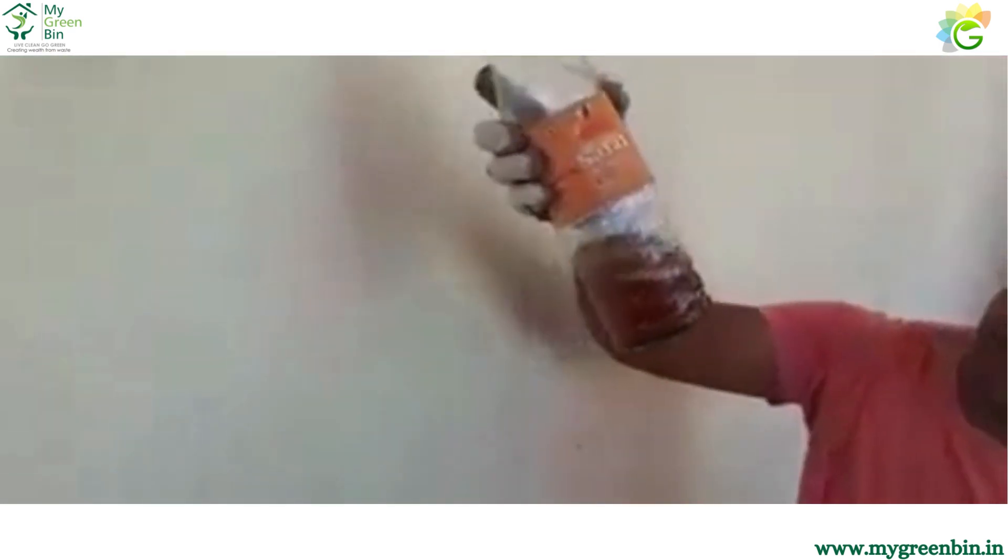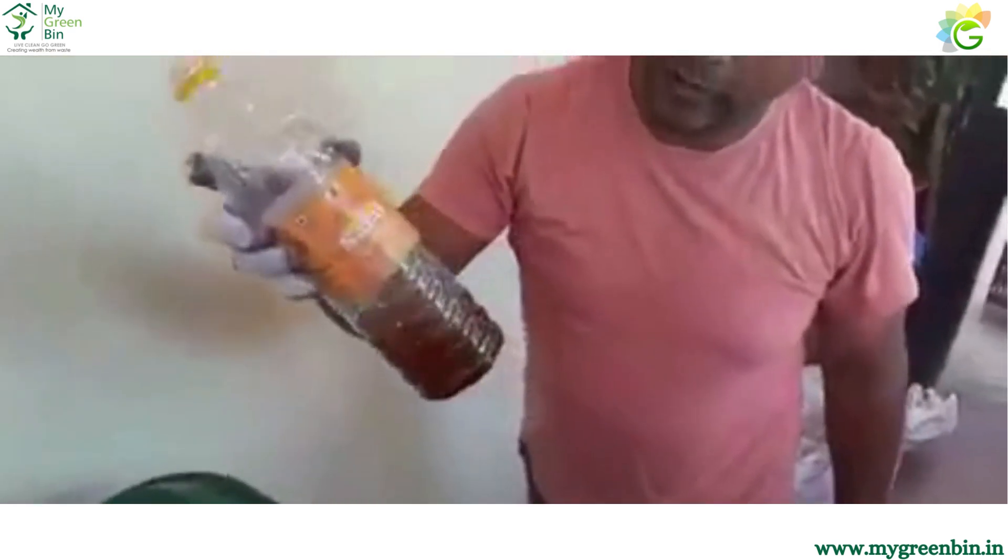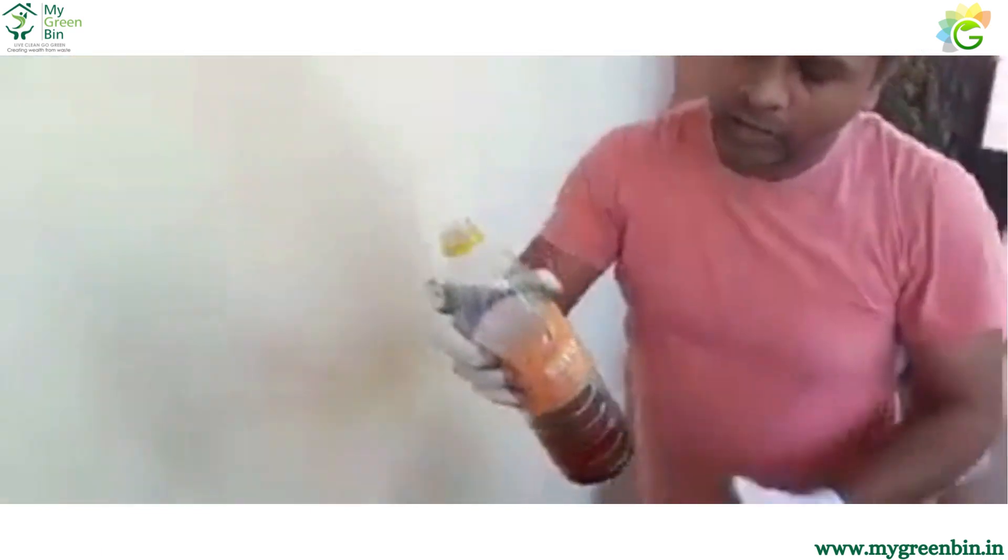It is dark and it is not a stinky smell. It is not a stinky smell.